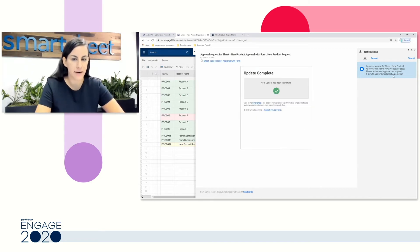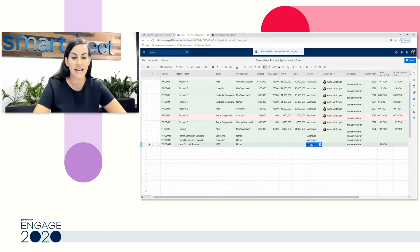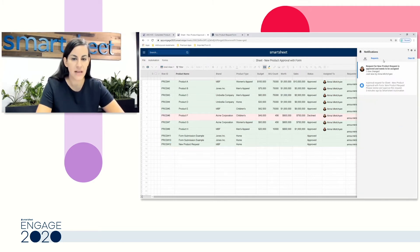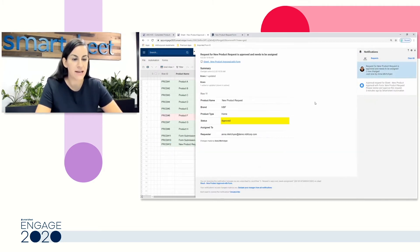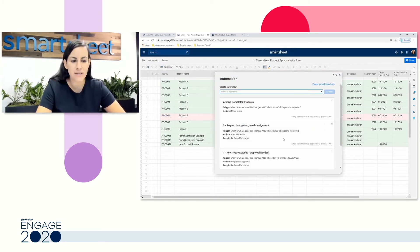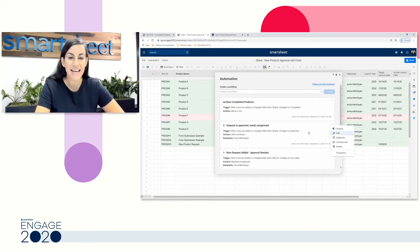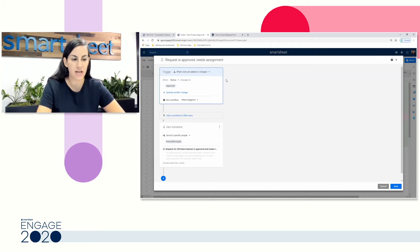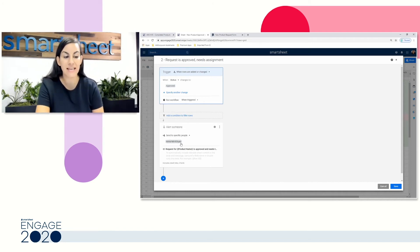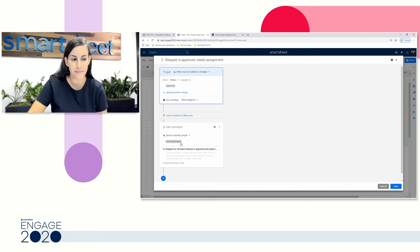I'll go ahead and select Approve here, and back in my Smartsheet we're going to see my status update to Approved. This tells me we're ready to kick off this product, and my next step is going to be to assign this to a different user. I've received my new notification letting me know that this has been approved, and in my title I've told myself it's time to assign it to someone. This is where I want to talk about the structure of our automations, because we're now on step two.